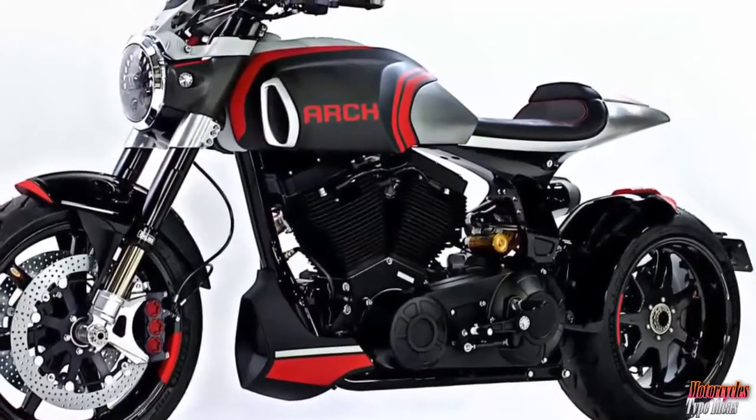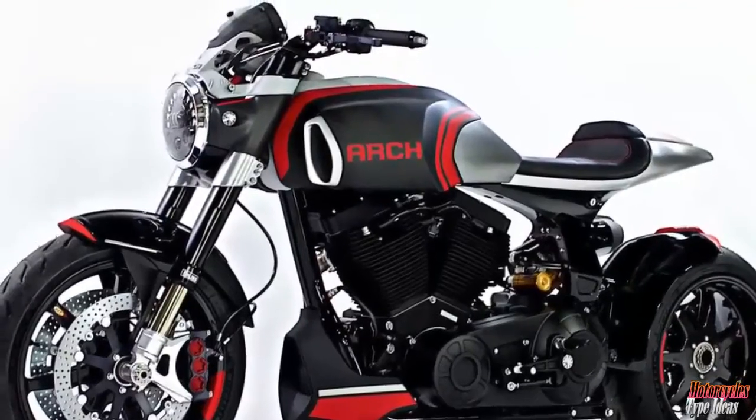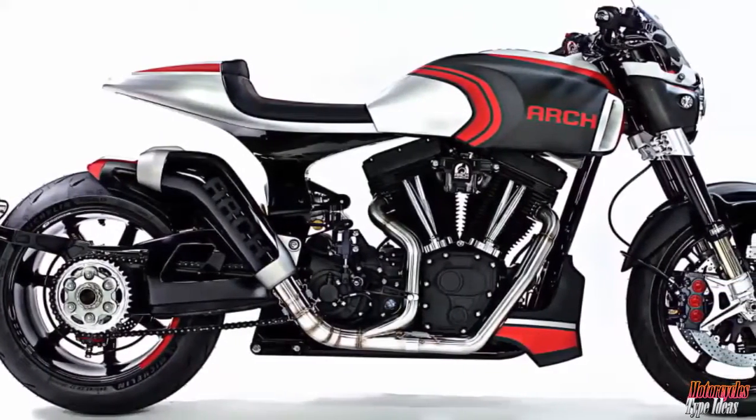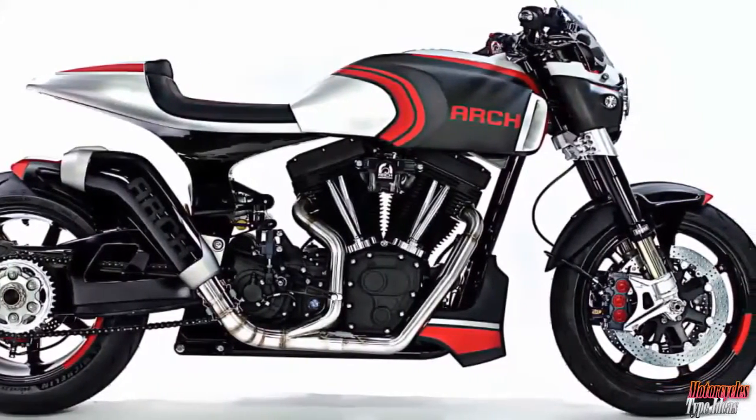The KRGT-1S powerplant is imbued with blacked-out billet aluminum covers that give it a far more foreboding stance. Premium suspension is on the KRGT-1S.